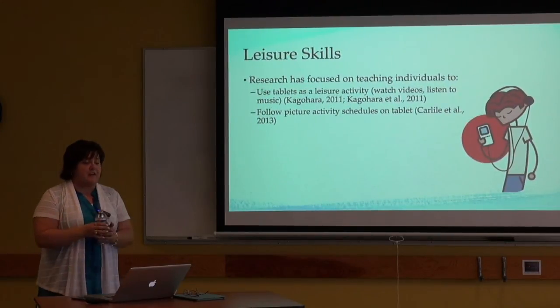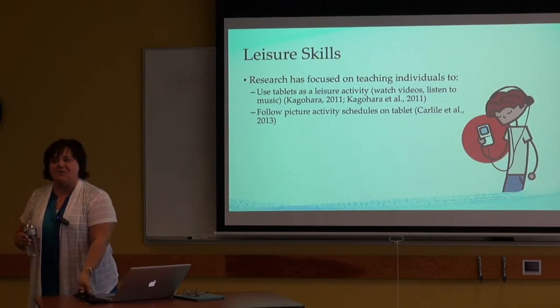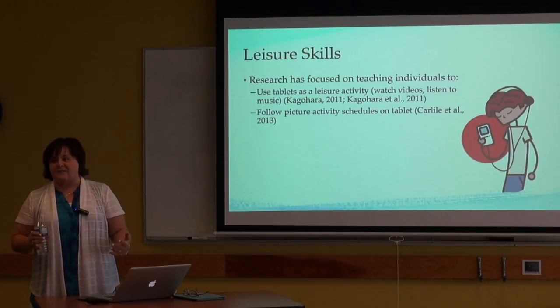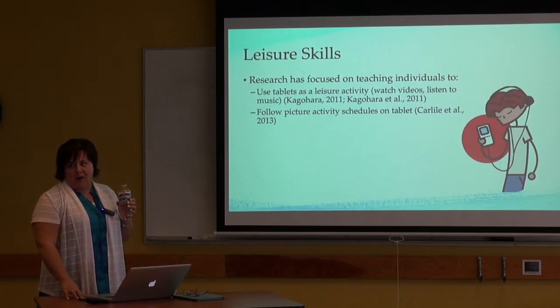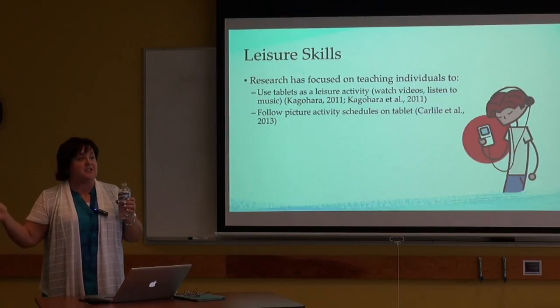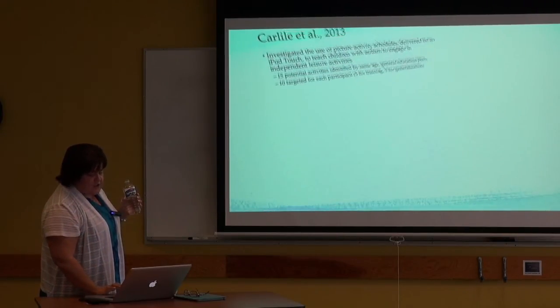Another area that's received some attention is leisure skills. Two studies have looked specifically at teaching individuals to use tablets as a leisure activity — watching videos, listening to music — specifically teaching individuals with significant disabilities to do that independently so they have a leisure skill to engage in. A more recent study, Carlisle 2013, looked at picture activity schedules on an iPod Touch and teaching individuals with autism to use that schedule and independently transition through a set of leisure activities — essentially 'here's your list of things to do, go do it by yourself.'